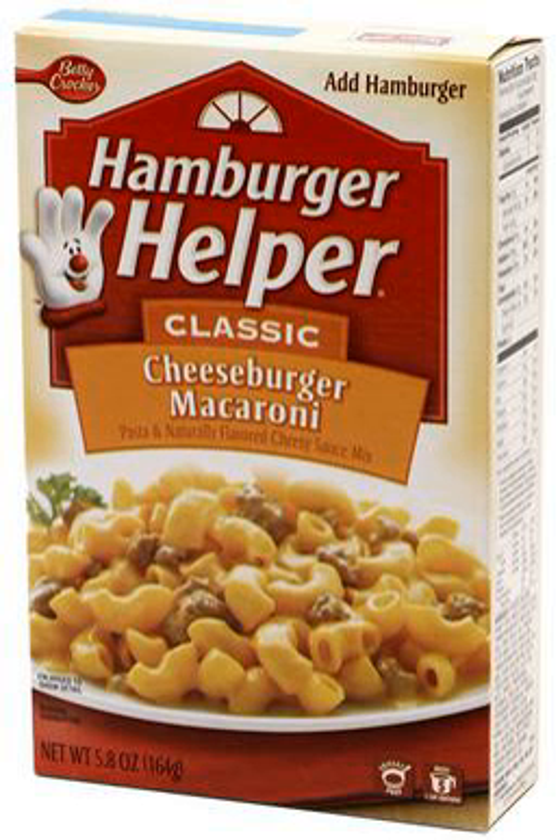Hamburger Helper is a packaged food product from General Mills and is sold as a part of the Betty Crocker brand. It consists of boxed pasta bundled with packets of powdered sauce and seasonings. The contents of each box are combined with browned ground beef, water, and occasionally milk to create a complete dish.